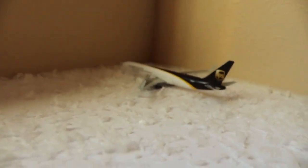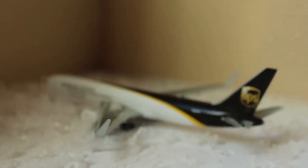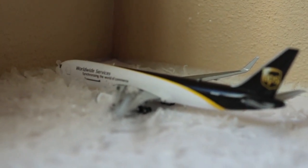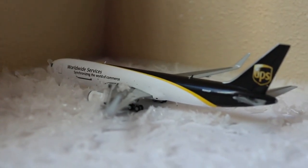Here we have a UPS Boeing 767-300 freighter. This one's currently sitting around waiting for the snow to be cleared so it can push back, with service to Louisville after arrival from Louisville as well.